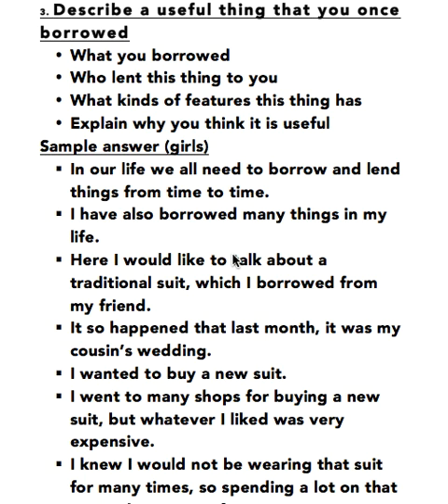My name is Kiran Makkar and today I am going to discuss with you ideas for a cue card as seen in the IELTS speaking test. The topic is: Describe a useful thing that you once borrowed. What you borrowed? Who lent this thing to you? What kinds of features this thing has? Explain why you think it is useful.